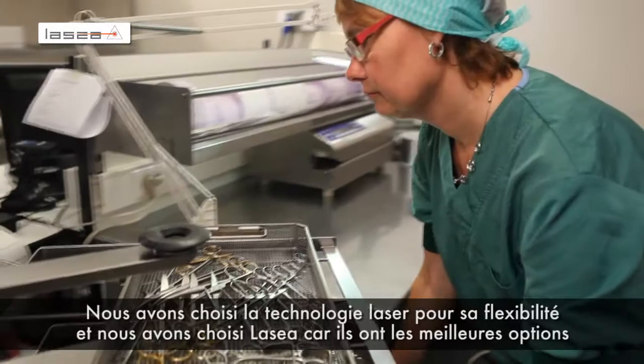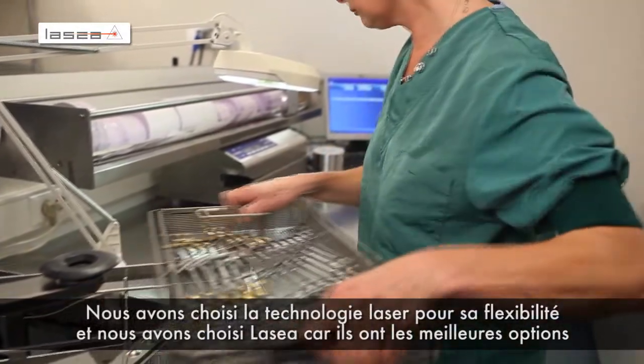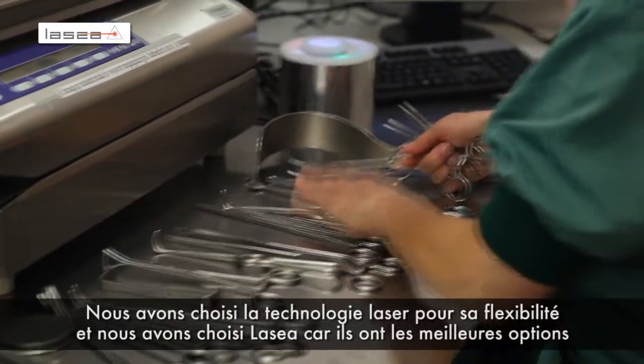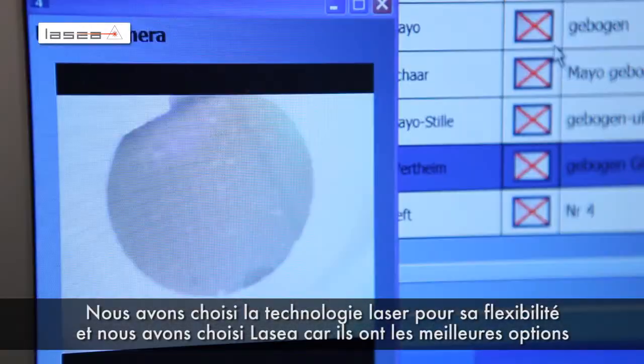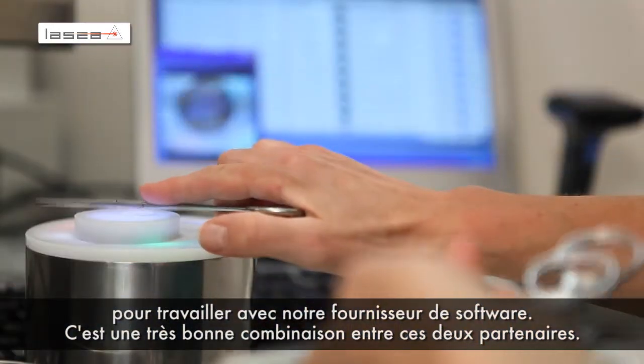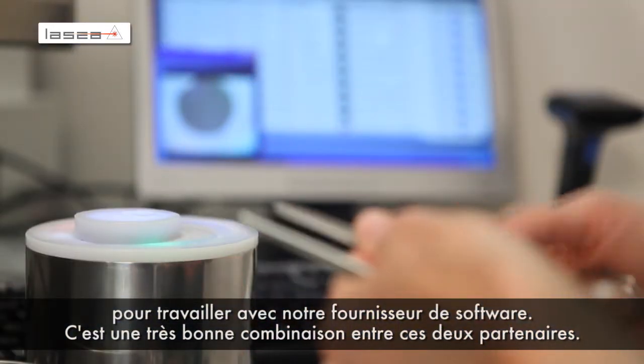We chose laser technology because of the flexibility of a laser, and we chose LASEA because it had the best options for us to work together with our software supplier. It's a very good combination between those two partners.